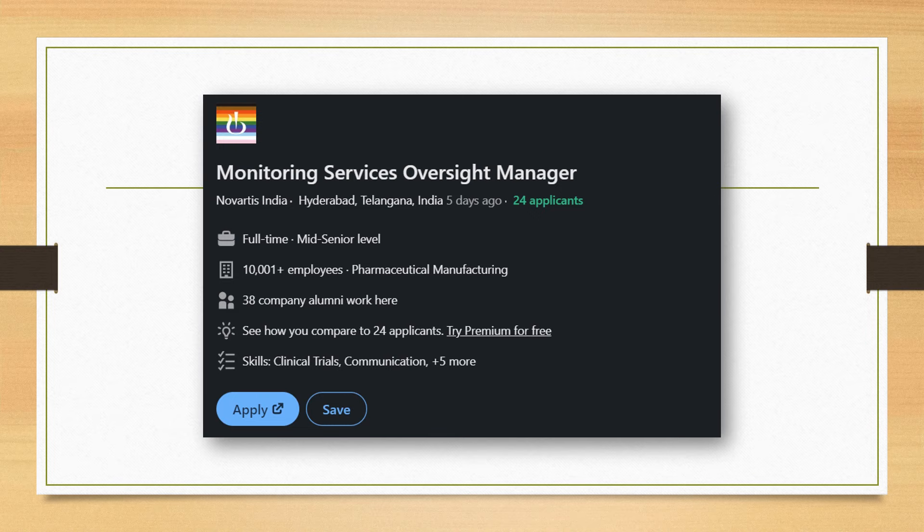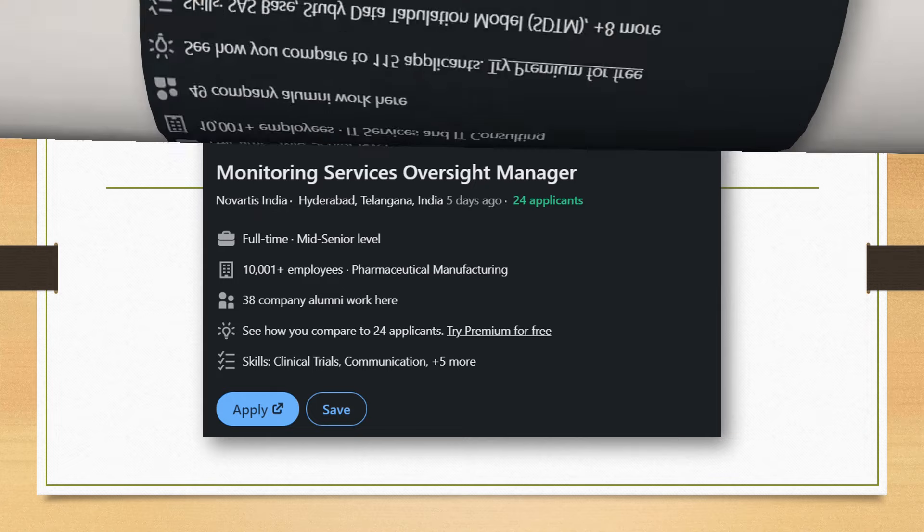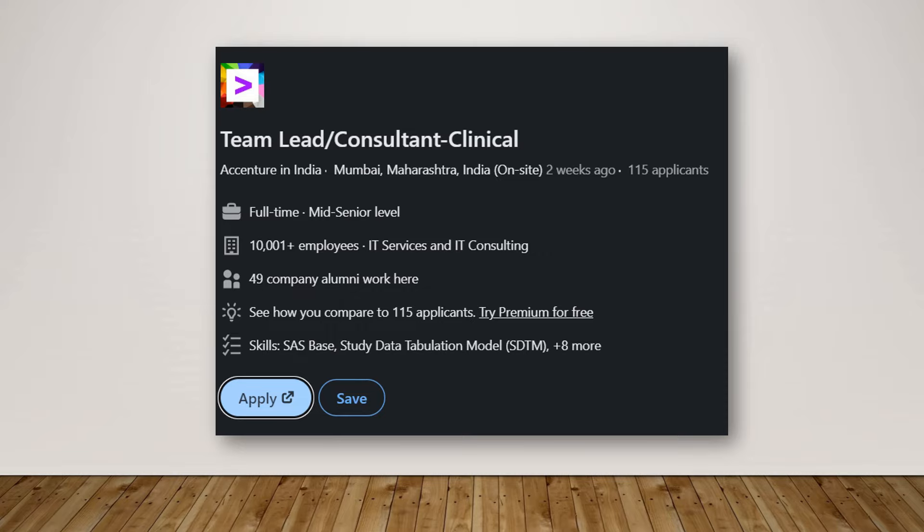This is a senior-level position with Novartis, located in Hyderabad — for a Monitoring Services Oversight Manager. Essentially this is a manager role to handle all the CRAs, involving communication between all stakeholders and managing all the trials and CRAs conducting that particular clinical trial. Go ahead and check this out.